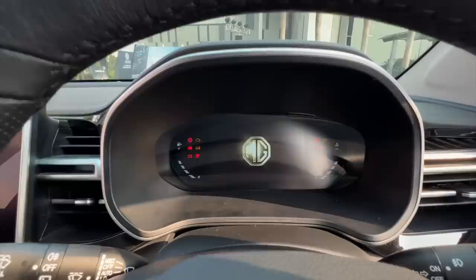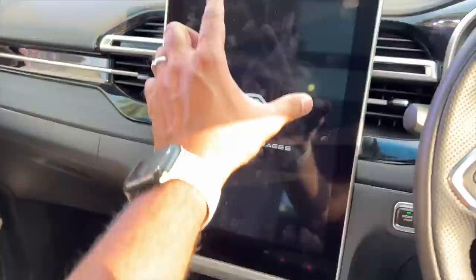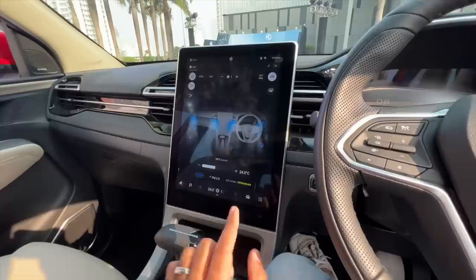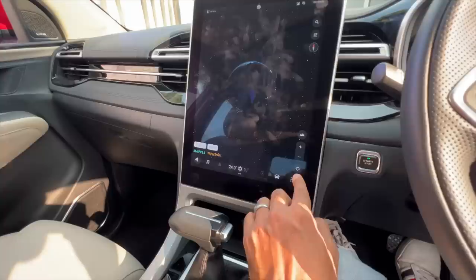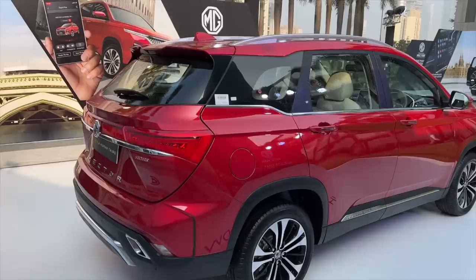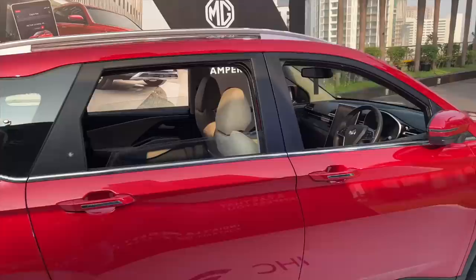Turning on the car — it shows the MG logo on the cluster and on the infotainment screen. The startup time is quite long — it takes a lot of time to boot up. On the air conditioning menu there are nice graphics, PM 2.5 air filter, and it shows the AQI — currently almost 200 but calling it moderate. The screen is easy to navigate but laggy at times, and it needs a faster processor.